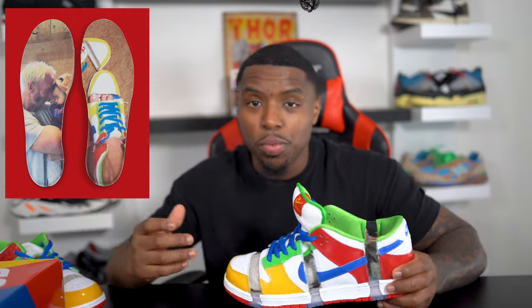I just put up a picture on the screen for you guys to see a better visual of the insoles. On one insole you get the sneaker when it was actually cut up — it looks exactly like what they put together, which I think is pretty cool — and then on the other insole you get Sandy Bodecker.